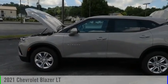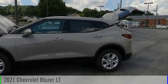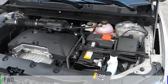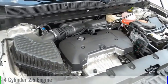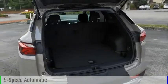Come test drive the 2021 Blazer. This vehicle is powered by a front-wheel drive, four-cylinder, 2.5-liter engine, and comes with a nine-speed automatic transmission.